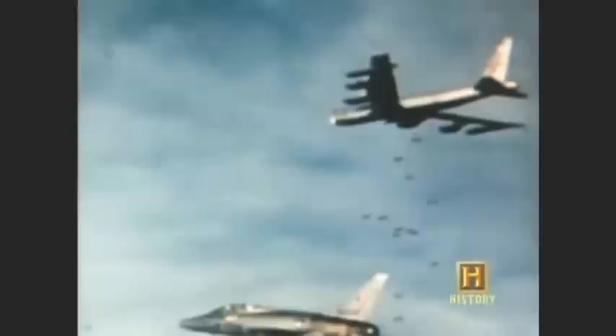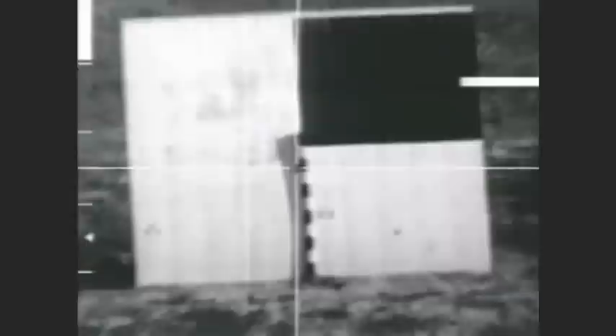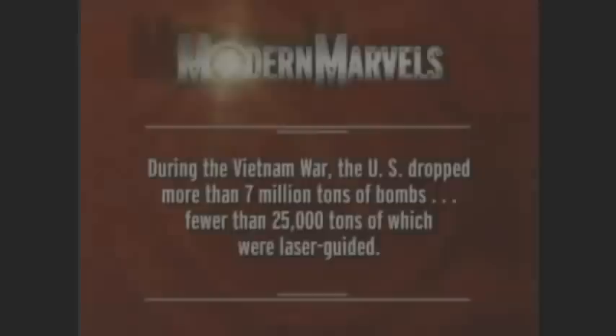Still, they were small fry in the big picture. Politically, Vietnam was an aberration — it was a small war, and we're still in the heart of the Cold War. These things aren't going to happen on a regular basis. But the small war would become all too regular, giving rise to both a seeing-eye bomb and a GPS bomb that could literally hit what it couldn't see. During the Vietnam War, the U.S. dropped more than 7 million tons of bombs, fewer than 25,000 tons of which were laser-guided.